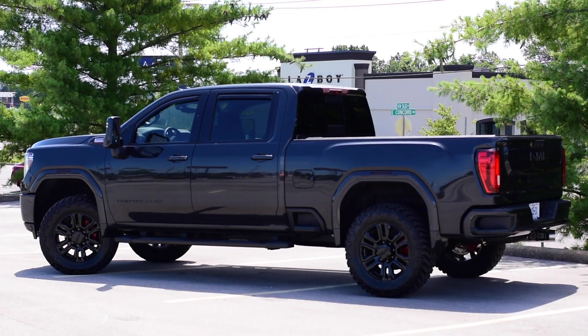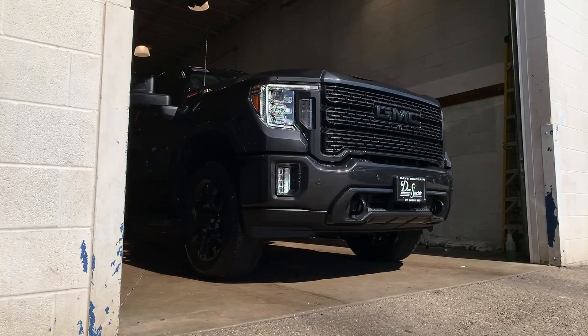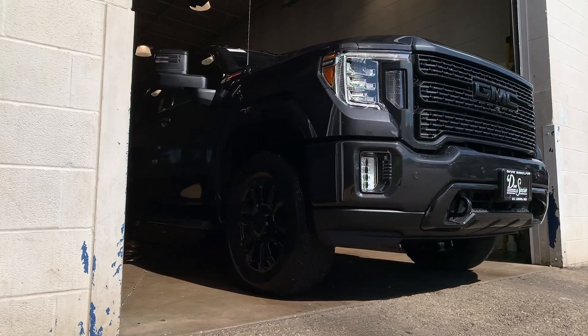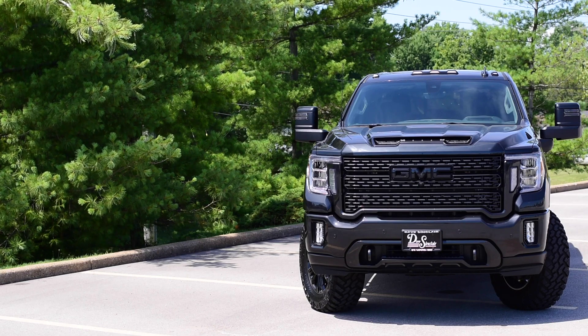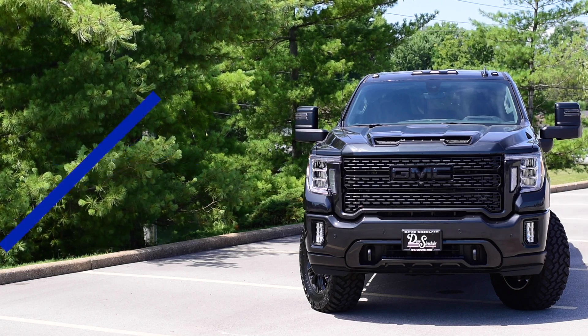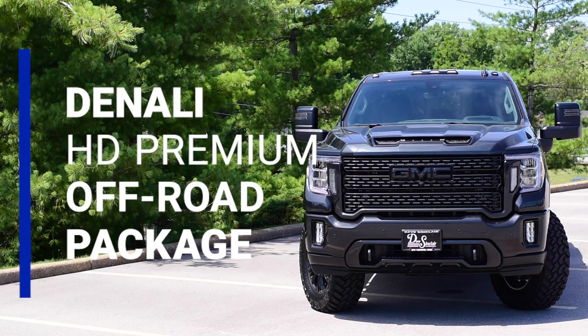In our first video we're going to talk about this 2020 GMC Sierra 2500 HD Denali Crew Cab 4x4. This truck comes with a carbon metallic exterior and a jet black leather interior, and what we've done is essentially given it the Denali HD premium off-road package.